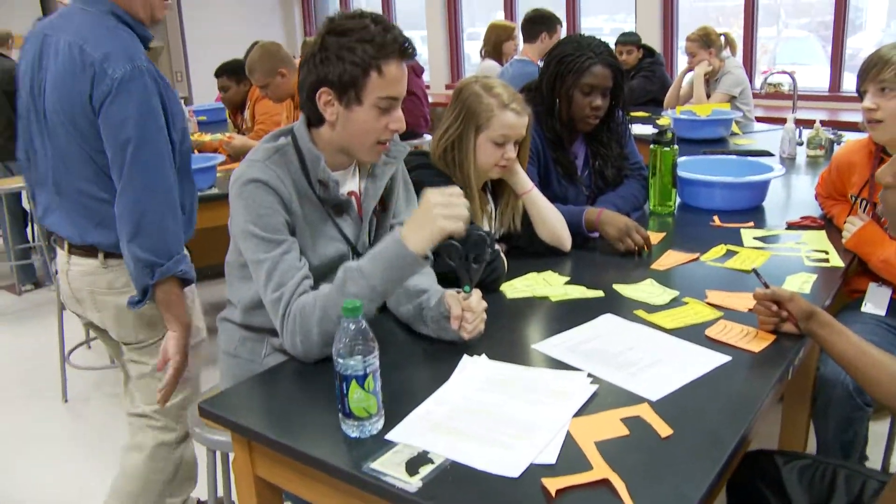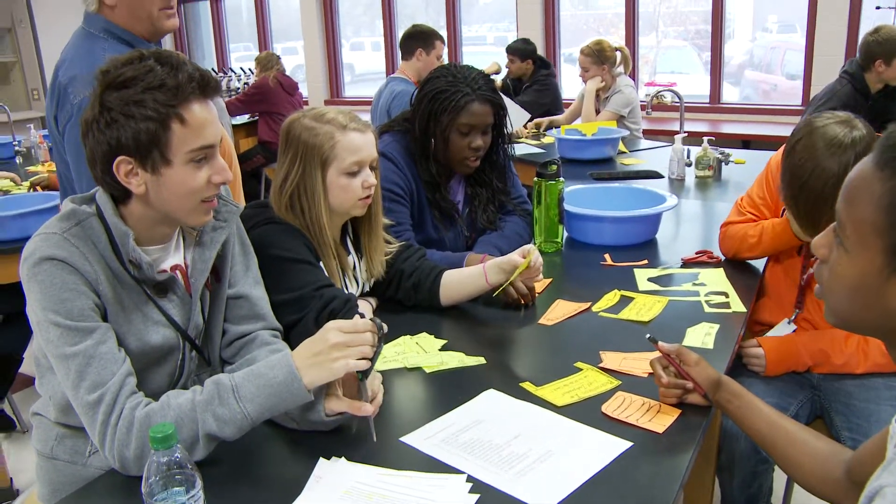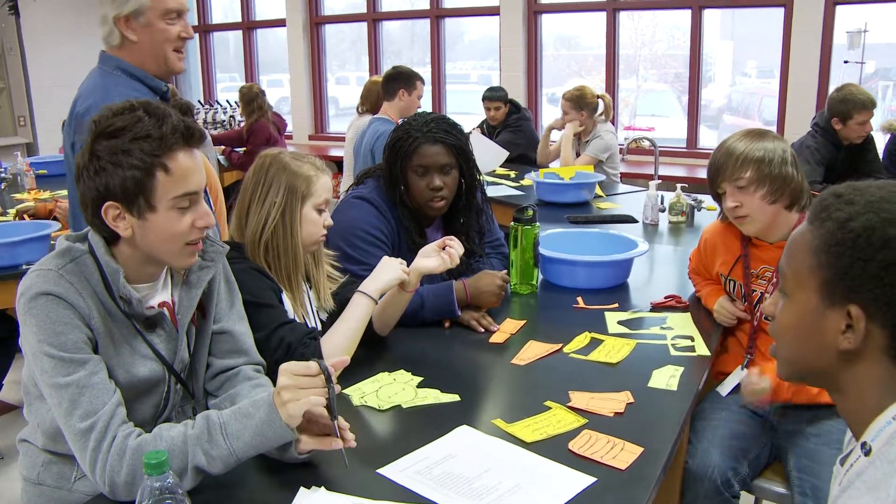Who did that cycle belong to? Do you remember? It wasn't called the Ethan Cycle. It was the... it starts with a C. Calvin. Calvin Cycle. There you go.